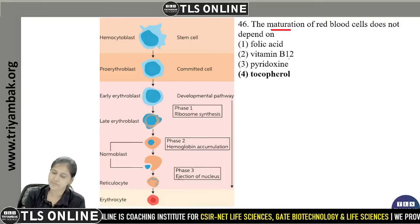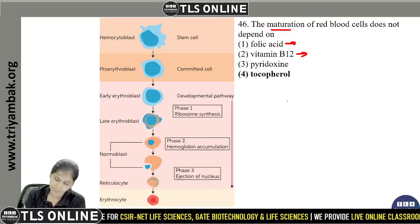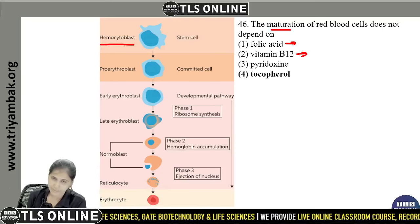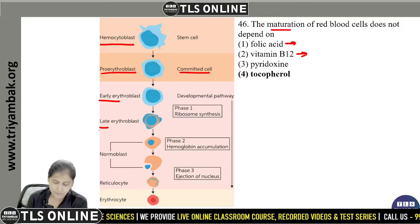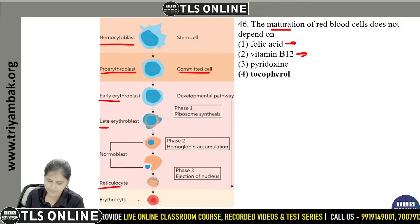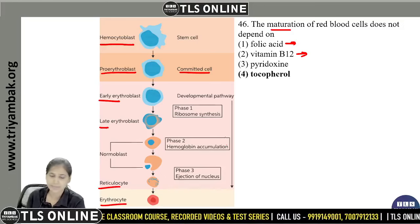The maturation of red blood cells — let's look at the maturation pathway. There are hemocytoblast stem cells, which are committed cells converted to pro-erythroblast, then early erythroblast, then late erythroblast, then normoblast, then reticulocyte, and then erythrocytes.